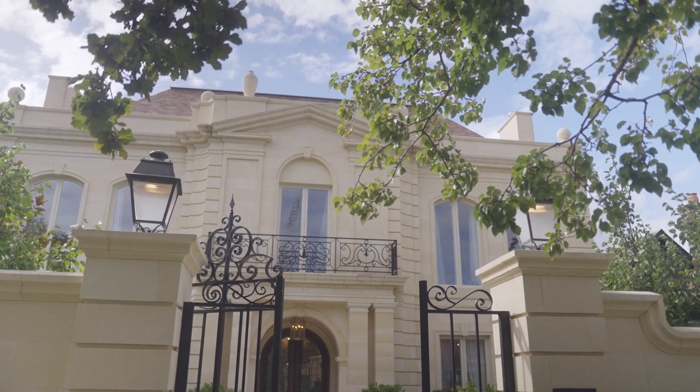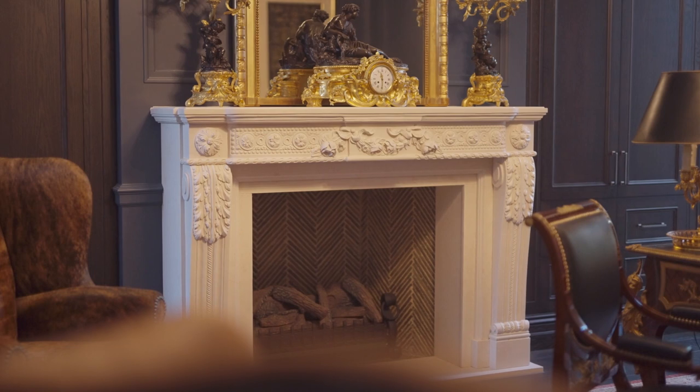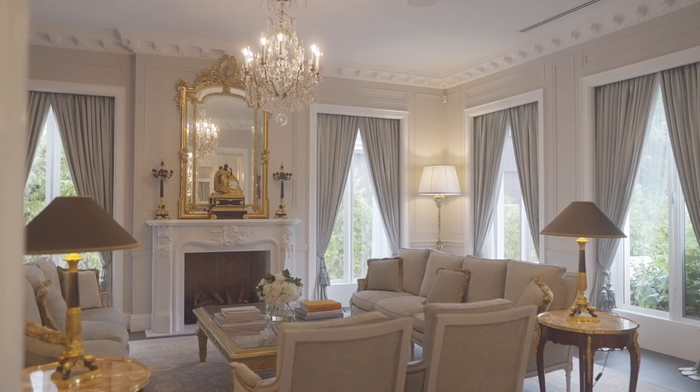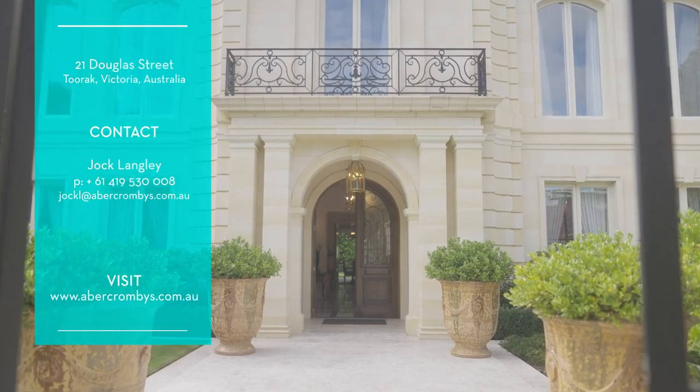From the limestone of the exterior sourced specially from Mount Gambier, to the furniture hand-picked from France, every last detail truly exceeds expectations, resulting in one of the most sought-after properties on the market, and a rare find indeed.